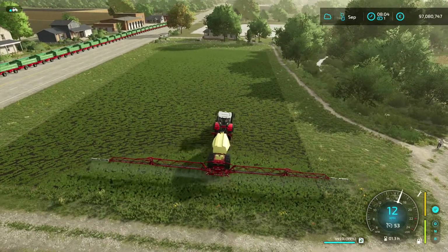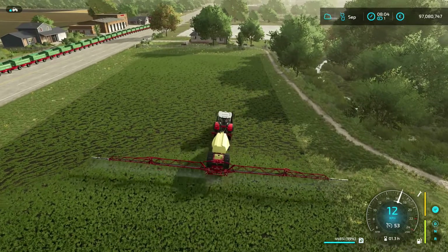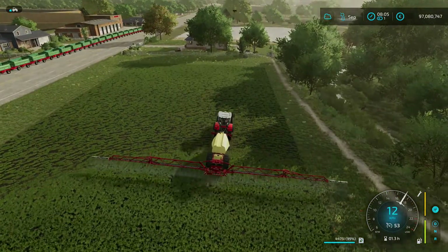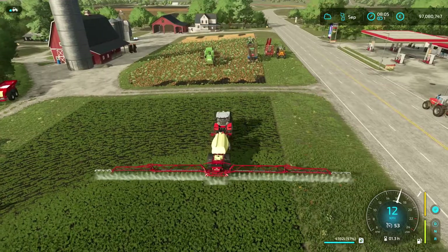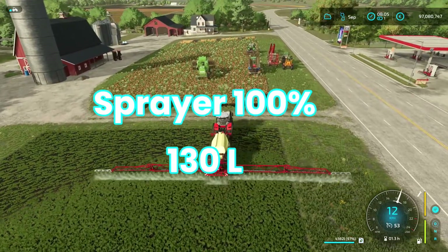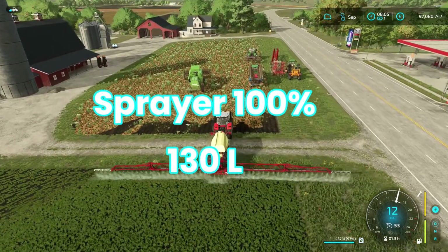Now we're gonna try the fertilizer sprayer, see what the effect's gonna be, if there's gonna be an effect. We start out again with a machine that has a full 100% maintenance, so it uses 130 liters on this specific field.